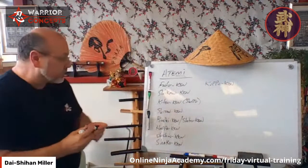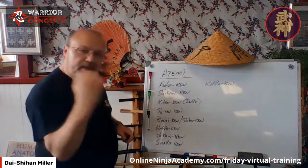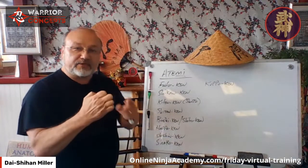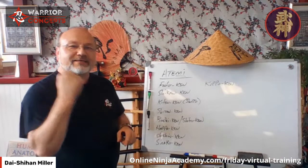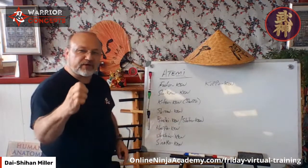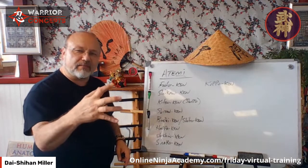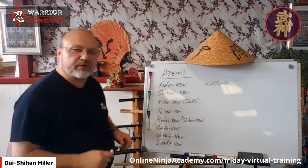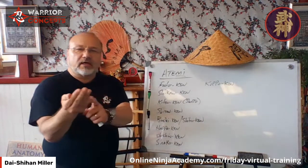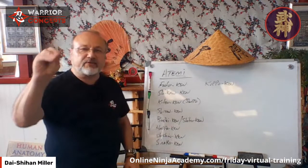Fudo ken — the immovable fist — is for broad areas of the body, blunt force trauma, think sledgehammer. Shikan ken — four rings fist — we often call it a chisel fist because instead of hitting with a sledgehammer, sometimes you need to get a chisel in there. Same weight as a sledgehammer but we're concentrating power on a very specific point. Please notice I push my fingers forward to make this — I don't just curl them — that'll make for broken fingers and hand bones.